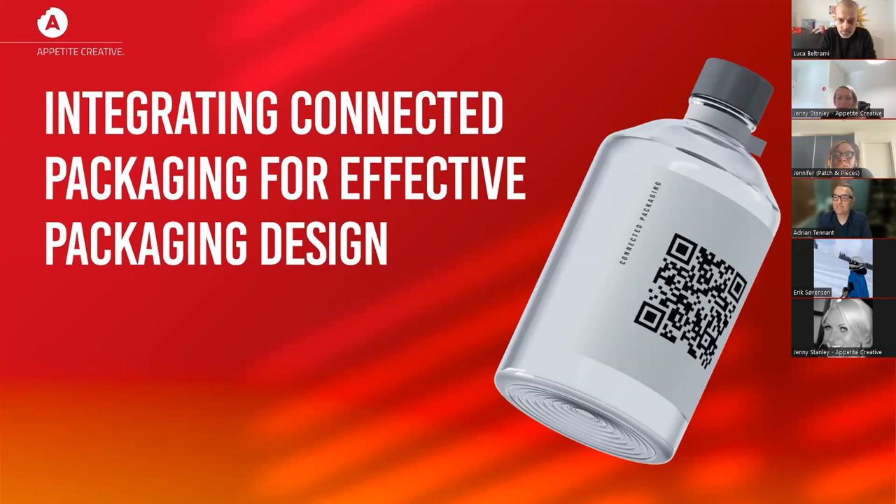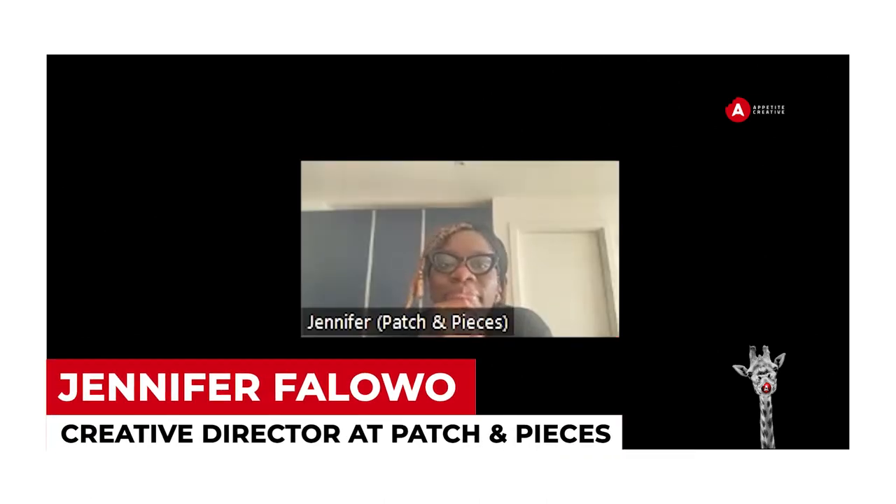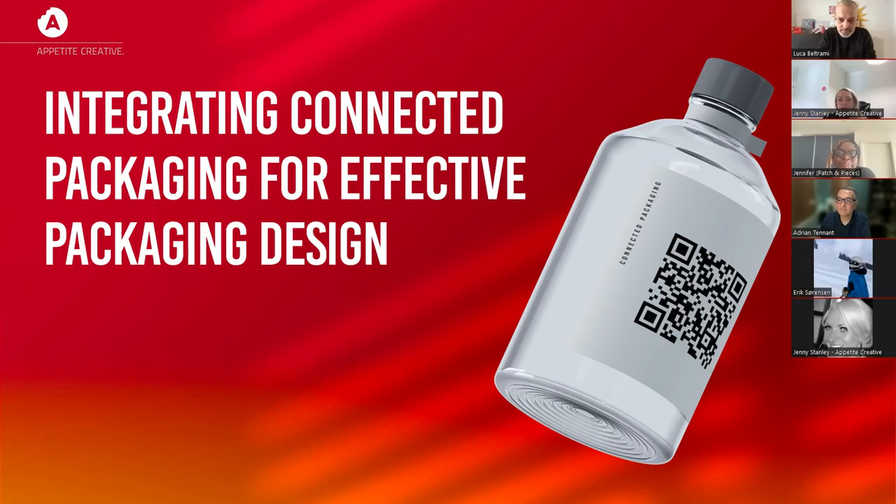I've got some fantastic panelists with me here today: Luca Beltrami from Ad Studio, Adrian Tennant from Big Eye, Eric Sorensen, and Jennifer from Patch and Pieces. This is an interactive webinar, so everybody is happy to answer your questions. Please ask your questions in the Q&A box below, and we will get to your panelists as quickly as possible.